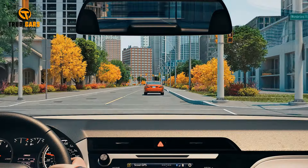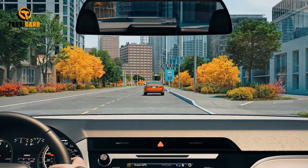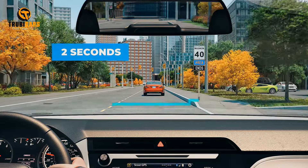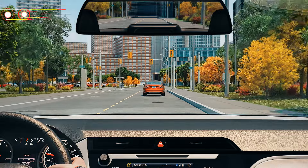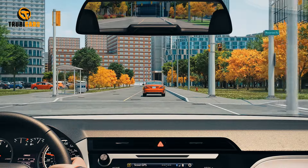When the rear of the vehicle ahead of you passes a fixed object such as a light post, fire hydrant, or crosswalk, begin counting: 1001, 1002, 1003. By the time you reach three, if the front of your vehicle has then reached that fixed object, you know you have a safe following distance.